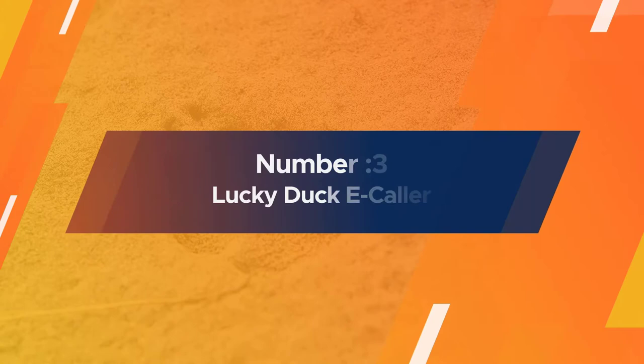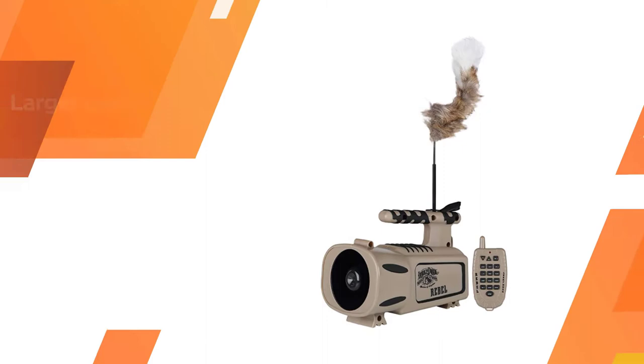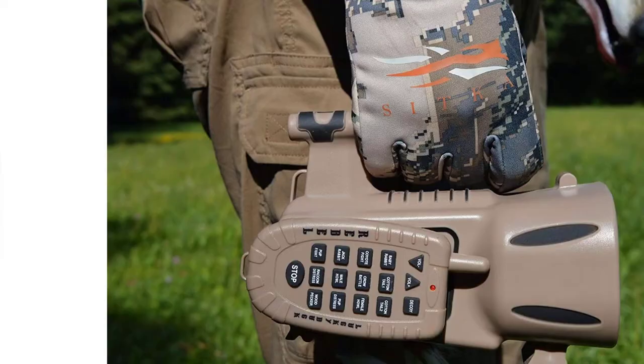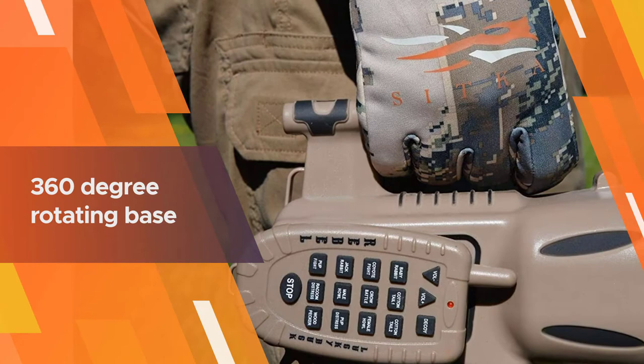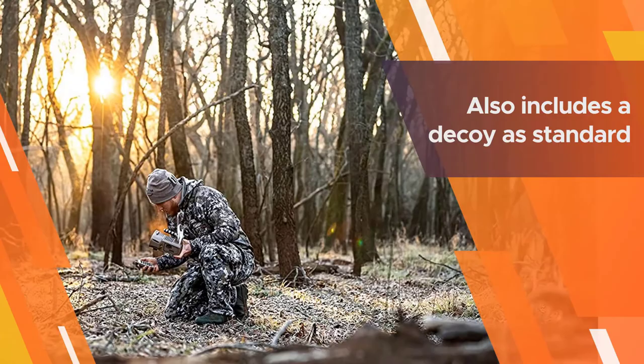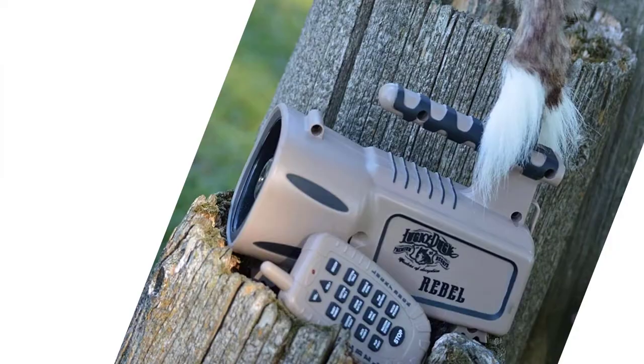Number three: Lucky Duck E-Collar. Lucky Duck may not be as well known as the other brands listed here, but they are producing some top-quality e-collars. The Revolt E-Collar is a larger design with a super loud speaker and is programmable up to 2,000 calls, with 100 calls preloaded initially. It features a 360-degree rotating base that enables you to throw out sound in every direction.